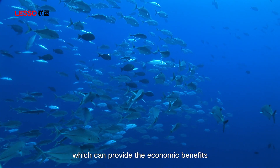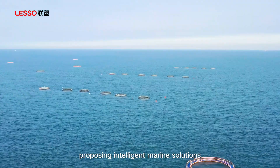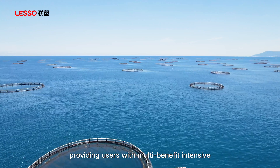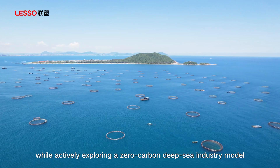LESO will continue to focus on creating new integrated marine aquaculture systems, proposing intelligent marine solutions, providing users with multi-benefit intensive and intelligent deep-sea equipment, while actively exploring a zero-carbon deep-sea industry model.